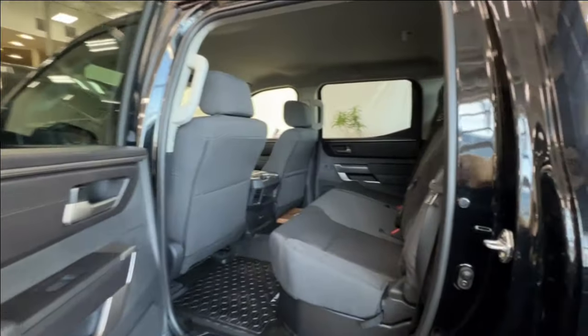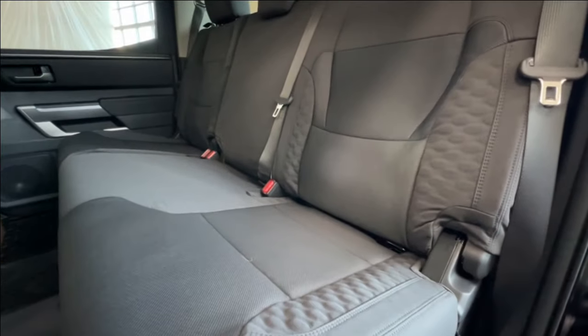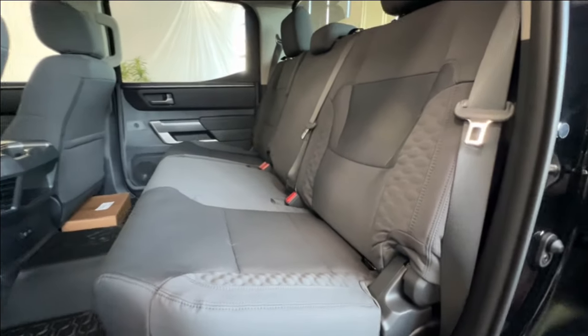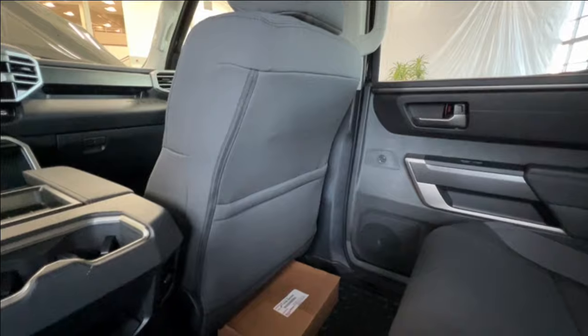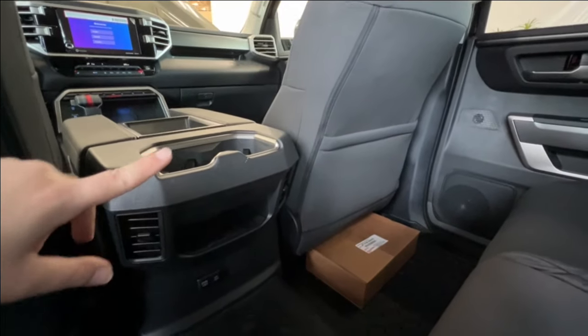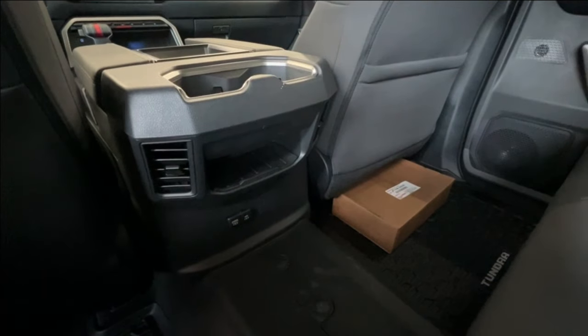Looking inside, you'll find that the internal upholstery is black cloth. It has a unique texture and detail on the outside of the seats. On the back of your front passenger seat, you will find pouch storage built in. The back of the console has cup holders as well as cubby space, and down below you have extra charger spaces.